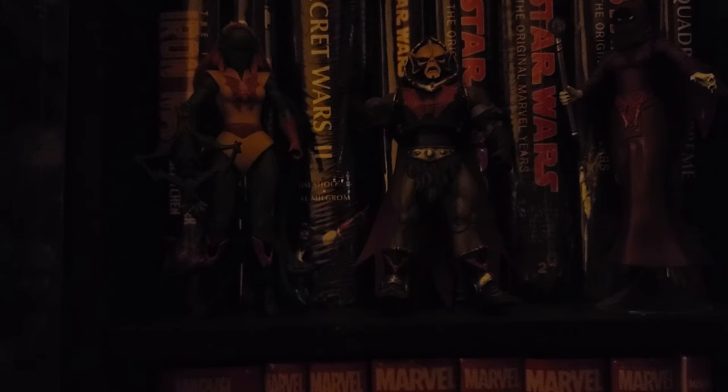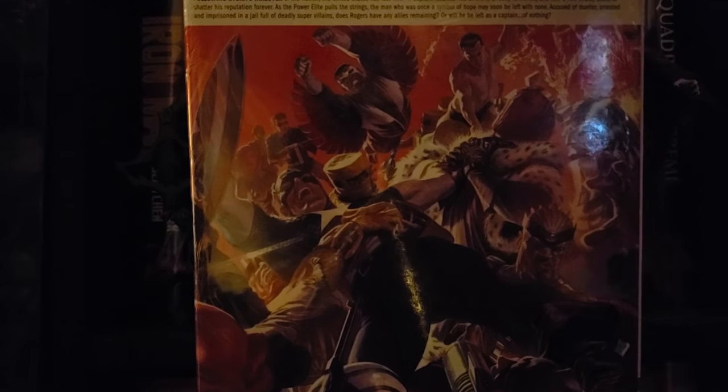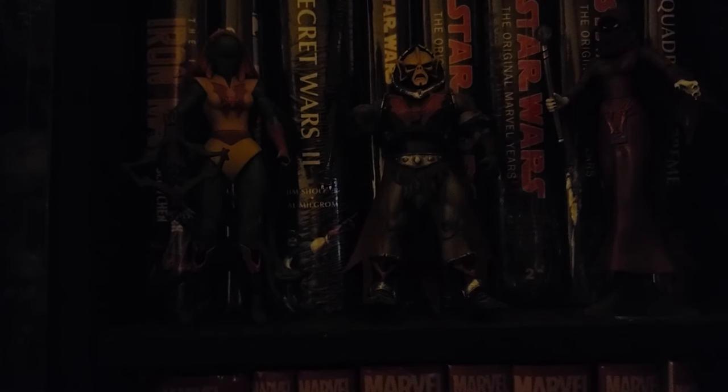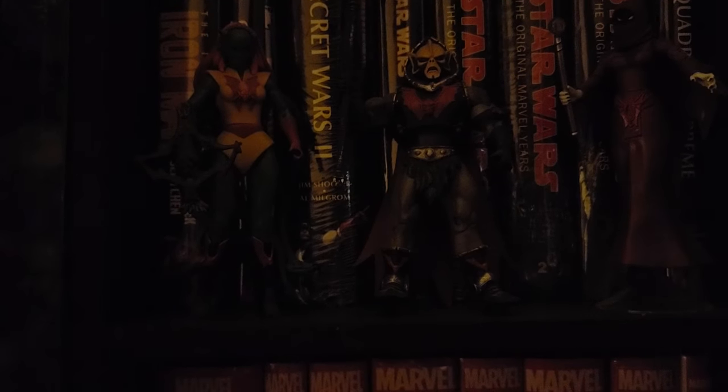Next up we got Marvel, and we have the Captain America hardcover. This was out of stock when it first released — well, it took a few weeks for it to go out of stock — but it just recently went back into stock and I picked it up on the second go around. I didn't want to miss out on it twice.